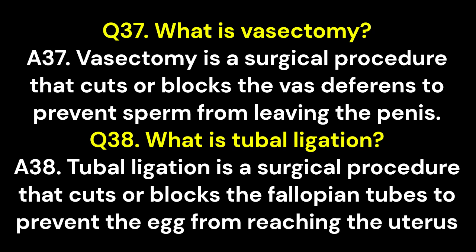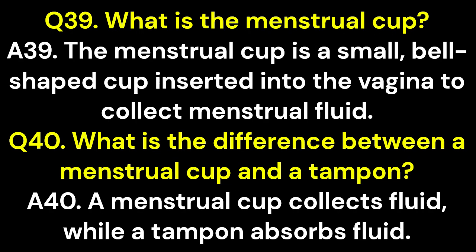Q38. What is tubal ligation? A38. Tubal ligation is a surgical procedure that cuts or blocks the fallopian tubes to prevent the egg from reaching the uterus. Q39. What is the menstrual cup? A39. The menstrual cup is a small, bell-shaped cup inserted into the vagina to collect menstrual fluid. Q40. What is the difference between a menstrual cup and a tampon? A40. A menstrual cup collects fluid, while a tampon absorbs fluid.